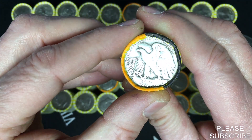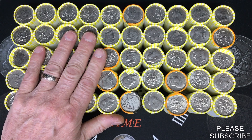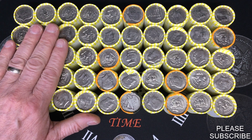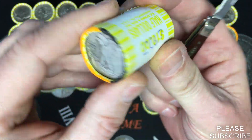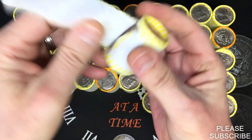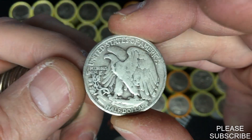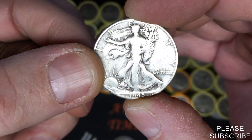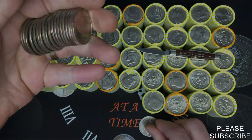We have our first walking liberty from Iowa — it has a Denver mint mark, so we will see what year it is when we open it up. Before I start opening these rolls up, I'd like to thank Roy again for bringing these rolls in for me to hunt. We are coming up to that ender — it's a walking liberty with a Denver mint mark, weighs 226.7 grams. It's a 1945 walking liberty — first walker from Iowa, awesome!